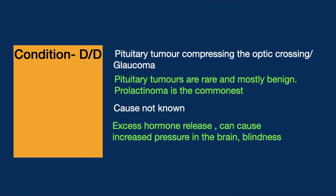When counseling the patient, we discuss the condition and differential diagnosis. We explain that he possibly has a pituitary tumor compressing the optic chiasm, or he could have glaucoma, but we need an MRI and proper visual field testing to determine the cause. We also need a full eye examination. Regarding commonality, pituitary tumors are rare and mostly benign. Prolactinoma is the commonest cause, and most are small tumors called microadenomas.